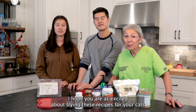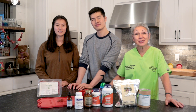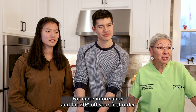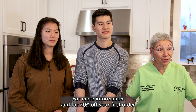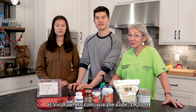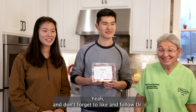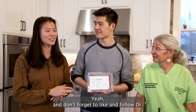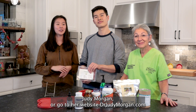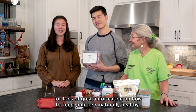Thanks for watching! I hope you're as excited about trying these recipes for your cats as my clowder was. For more information and for 20% off your first order at vivarawpets.com, use the code Dr. Judy. Please like and follow them on social media at Viva Raw Pets. And don't forget to like and follow Dr. Judy Morgan on her social media, or go to drjudymorgan.com for tons of great information on how to keep your pets naturally healthy.